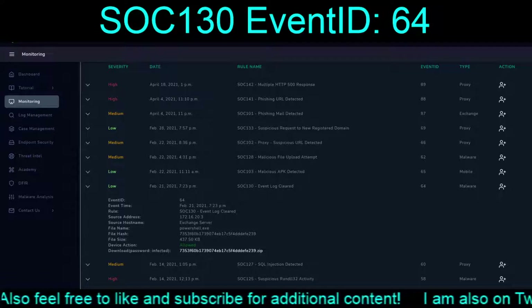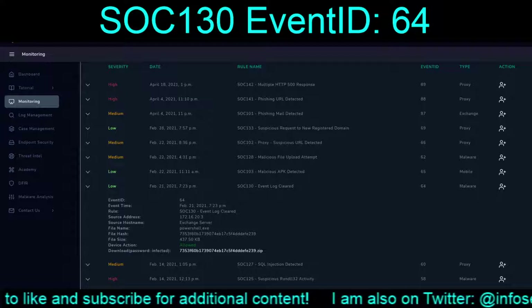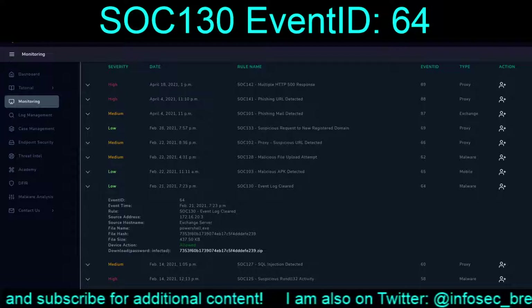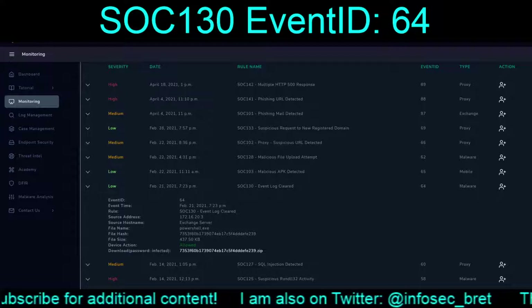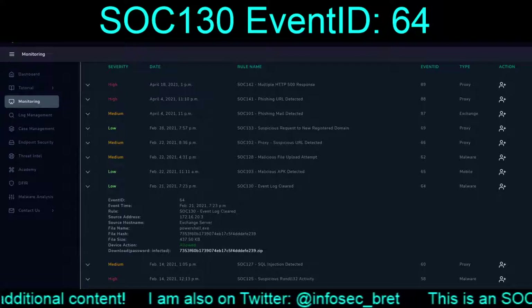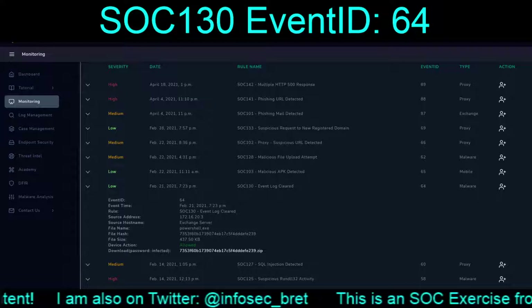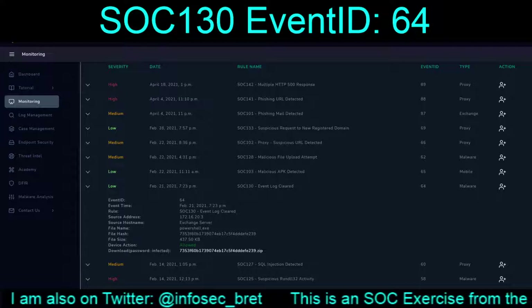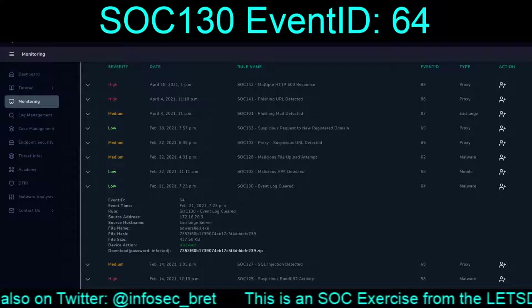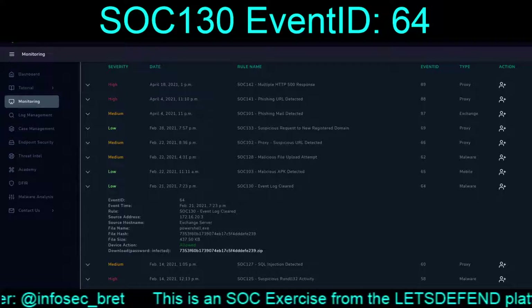Hello and welcome back to our continuing adventures on the Let's Defend platform. Today we are kicking off with our late February 2021 exercises and alerts. Starting with SOC 130 - Event Log Cleared, Event ID 64, that occurred February 21st, 2021 at 7:23 PM.